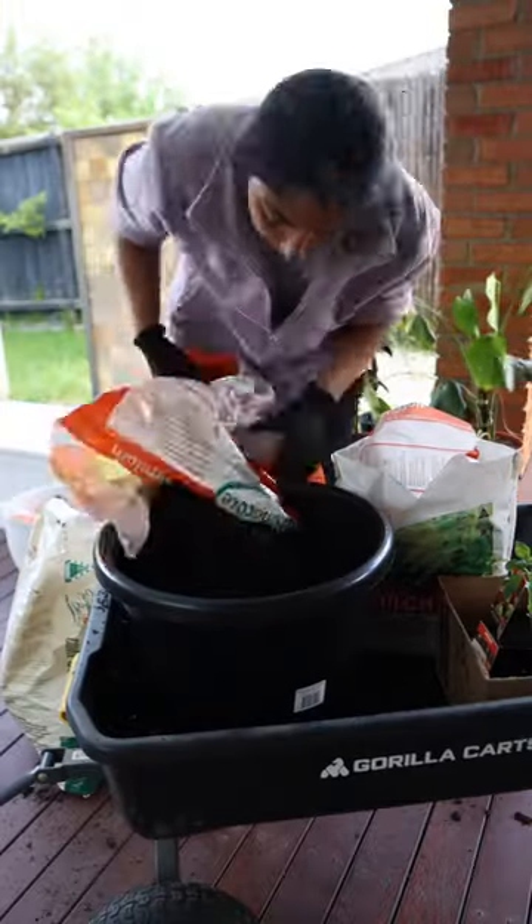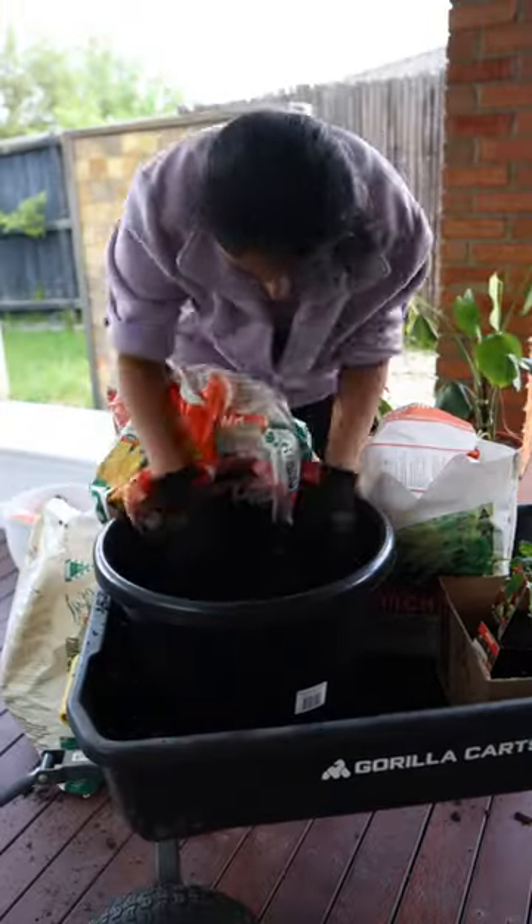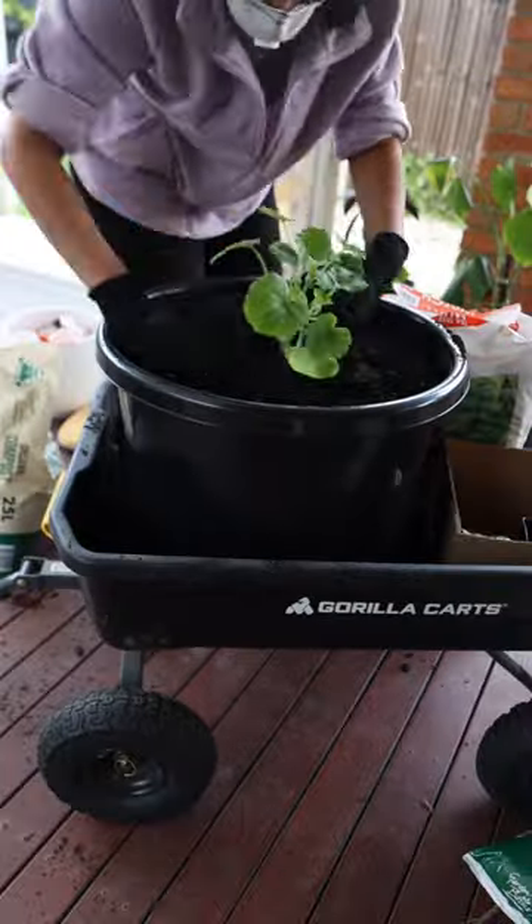Side note, how cute and whimsical are those names? The best part — they're all perfect for growing in containers if you're short on garden space.